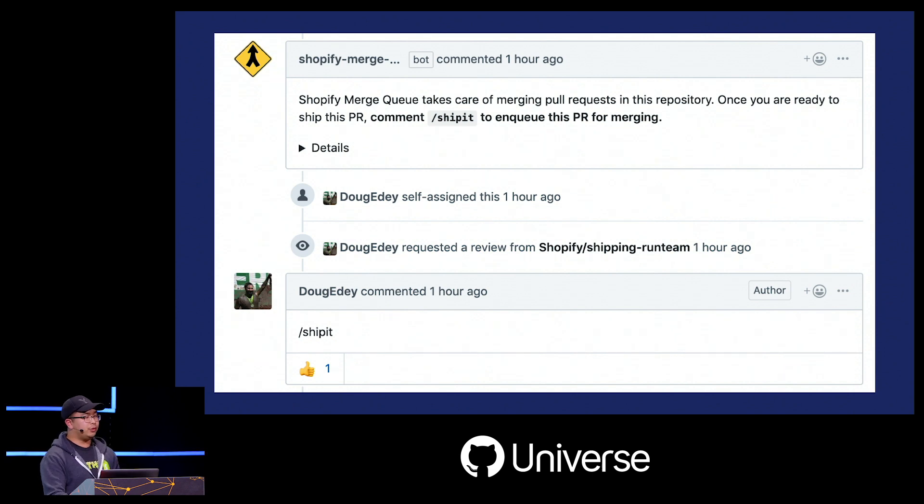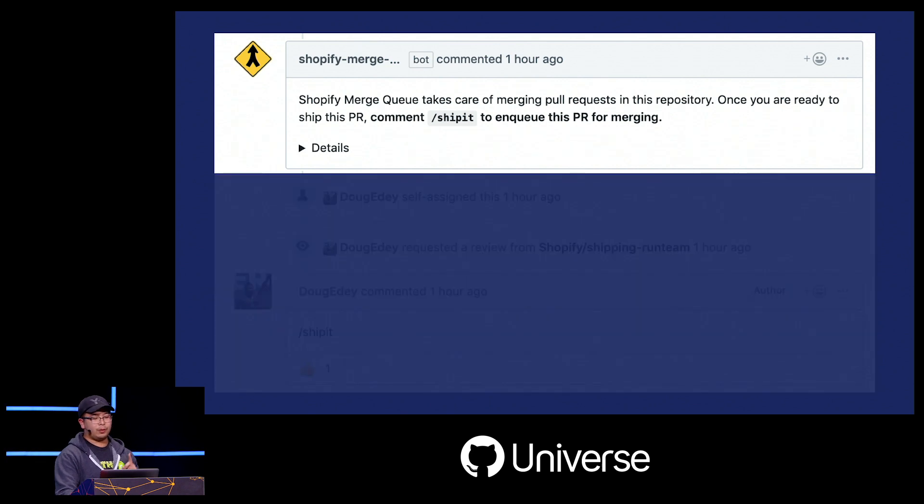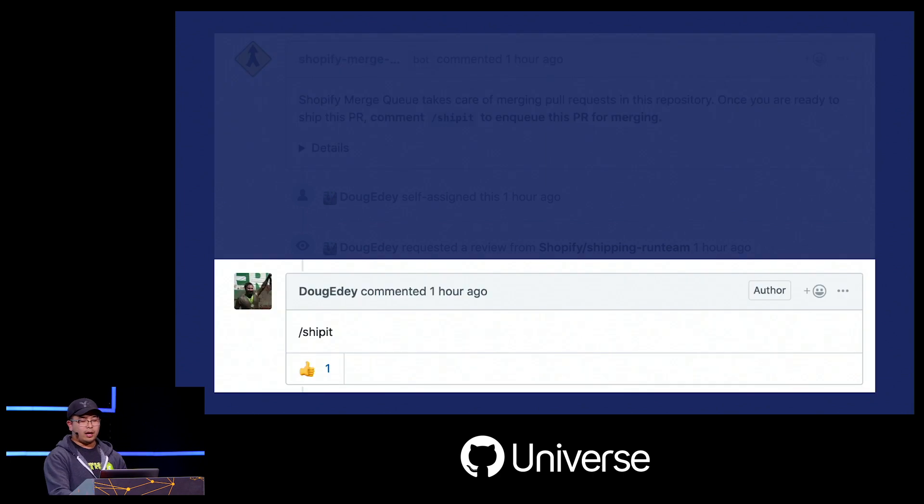The first thing we did was move to a new way of interacting with the queue using comments. In every pull request, developers are greeted by a message from our bot that gives simple instructions on how to use the queue. When developers are ready to ship, they issue the slash ship-it comment. We receive the webhook, run a few basic checks — confirming branch CI has passed and reviewers have approved — and if the checks pass, we add the pull request to the queue with a thumbs-up emoji. If checks fail, we add a comment to the pull request explaining the problem.